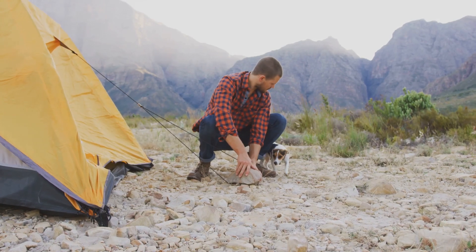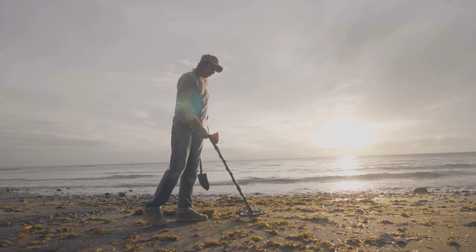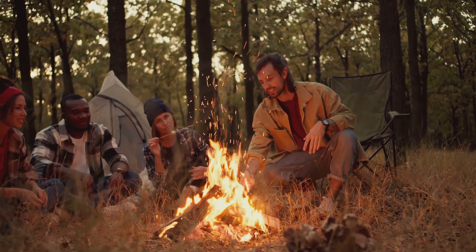Stay resilient. Gold prospecting requires patience, perseverance, and a love of the journey. Not every outing will yield gold, but every experience will teach you something valuable.